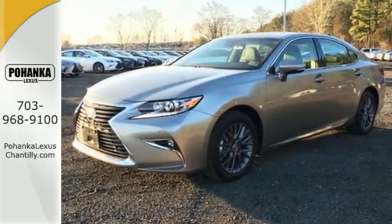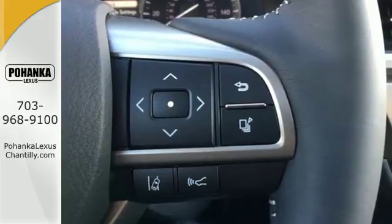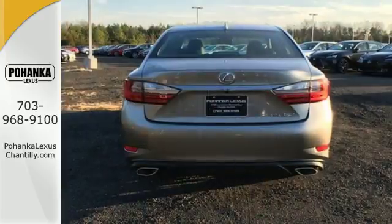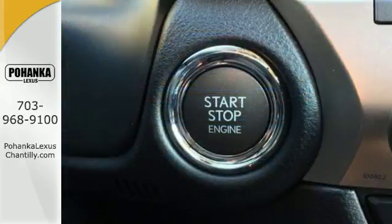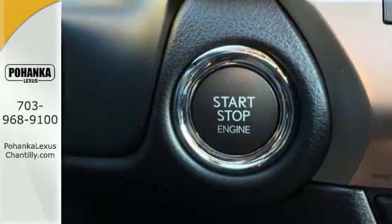and demand only the best, like high performance. So you drive a car with 268 horsepower from a 3.5 liter V6, complete with drive mode select, allowing you to make your drive more responsive or efficient with just a simple turn of a dial.